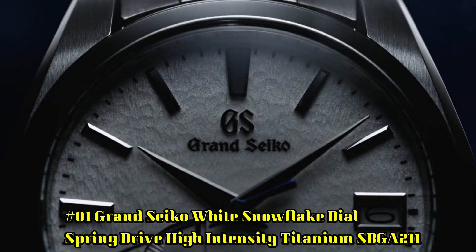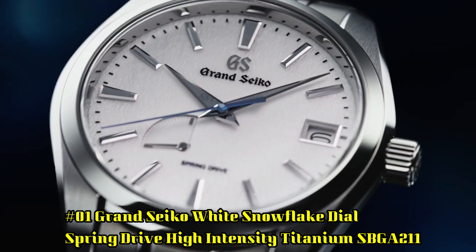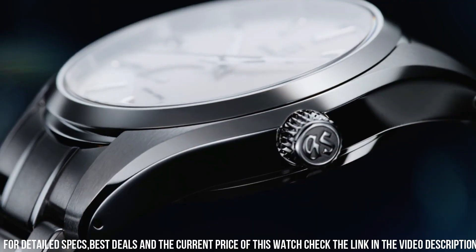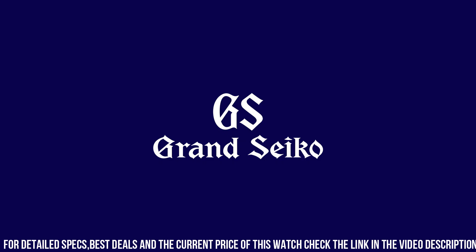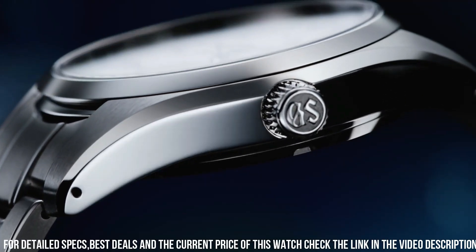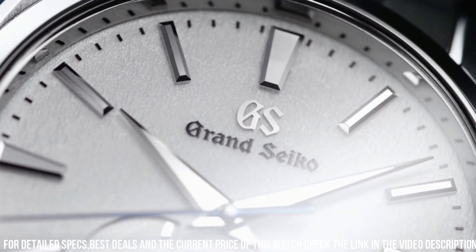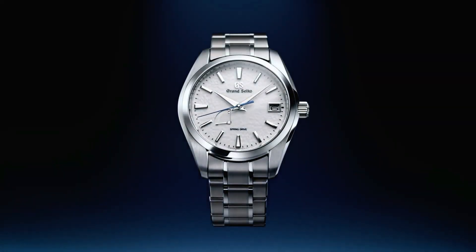Number 1: Grand Seiko White Snowflake Dial Spring Drive High-Intensity Titanium SBGA211. 72-hour (3-day) power reserve. Unique pure white snowflake design dial. See-through case back with lion emblem. Item shape: round. Dial window material: anti-reflective sapphire. Display type: analog. Clasp: deployment clasp. Case material: high-intensity titanium. Case diameter: 41 mm, thickness: 12.5 mm. Band material: high-intensity titanium, color: silver. Dial color: white snowflake. Bezel material: high-intensity titanium. Calendar: date. Movement: mechanical spring drive with 30 jewels. Water-resistant depth: 100 meters.